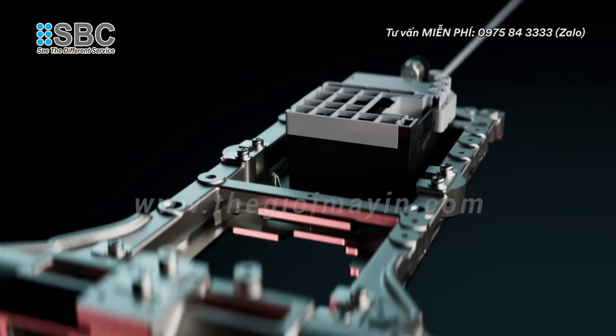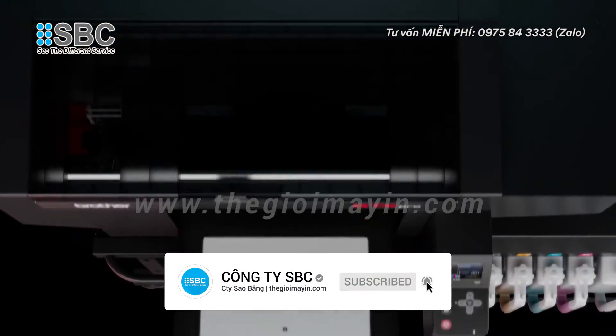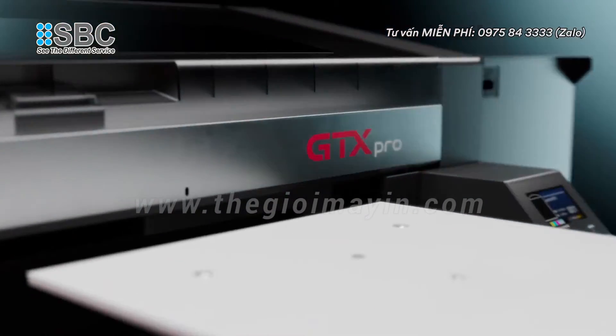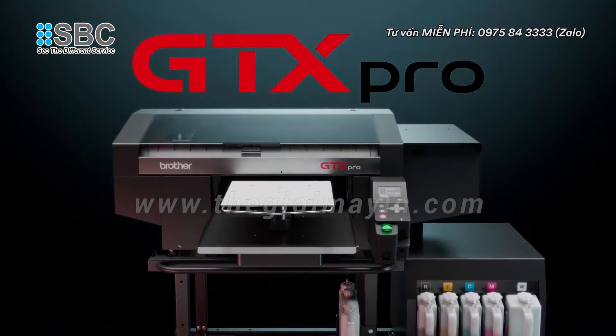For over two decades, Brother has been a pioneer in the direct-to-garment industry. Twenty years of research, design, and customer feedback has led us to the next evolution: the second generation of GTX printers, the GTX Pro-B.